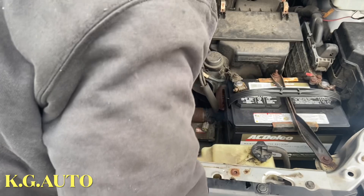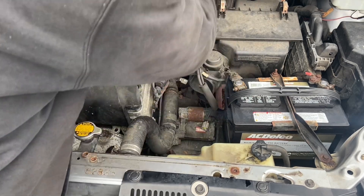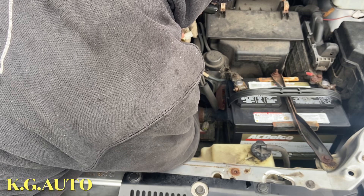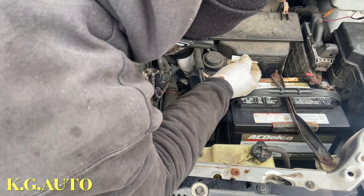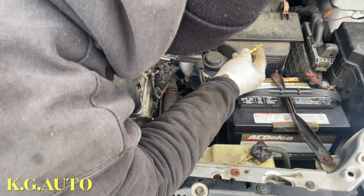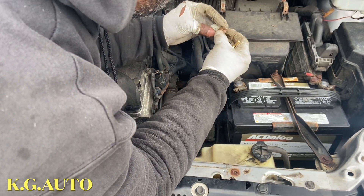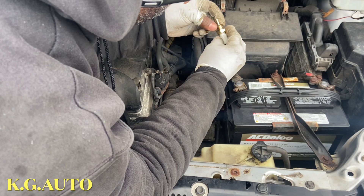That should do it. We're gonna use this for leverage so we can break it loose - here we go, just like that. Got it! Now we're gonna take it out and inspect it. Looking at the old sensor - this one doesn't have a washer on it. Let me check the new one... the new one might not have one either. Actually, wait - this one has a washer, so we're gonna use that washer.